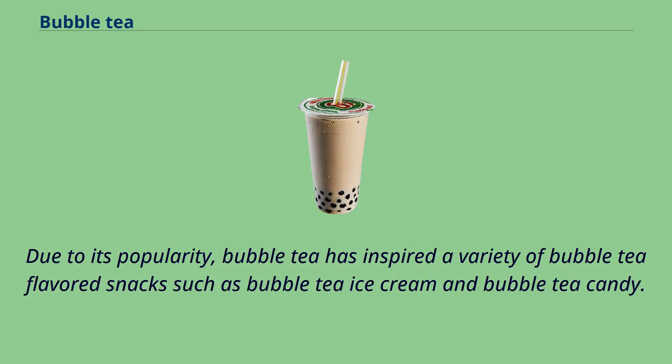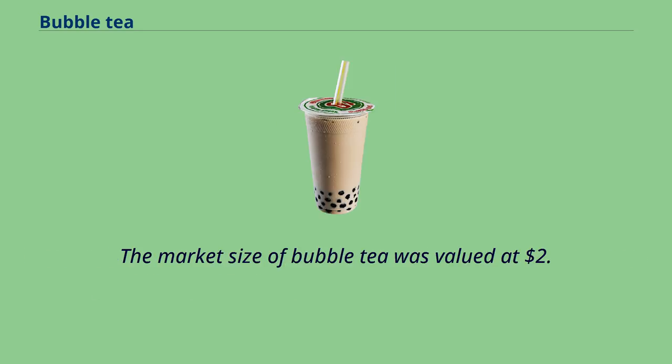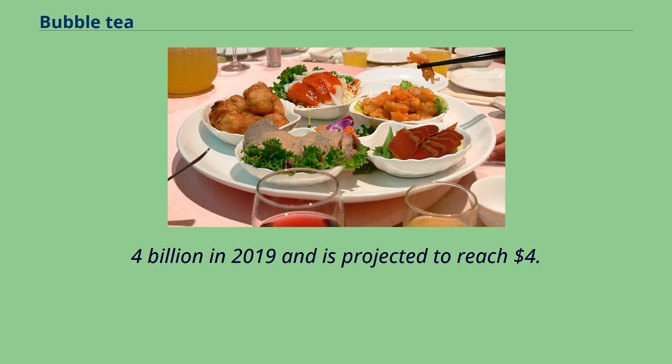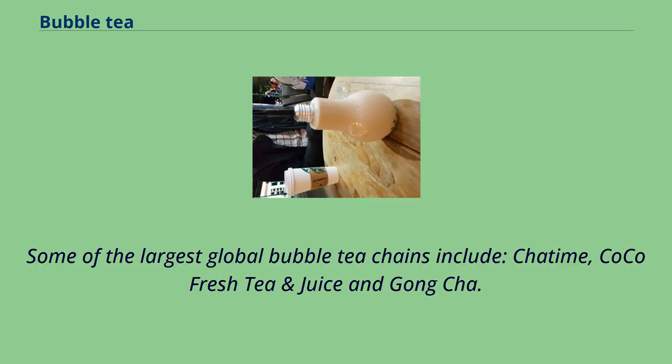Due to its popularity, bubble tea has inspired a variety of bubble tea-flavored snacks such as bubble tea ice cream and bubble tea candy. The high increase in bubble tea demand can provide opportunities for possible market expansion. The market size of bubble tea was valued at $2.4 billion in 2019 and is projected to reach $4.3 billion by the end of 2027. Some of the largest global bubble tea chains include Cha Time, Cocoa Fresh Tea and Juice, and Gong Cha.